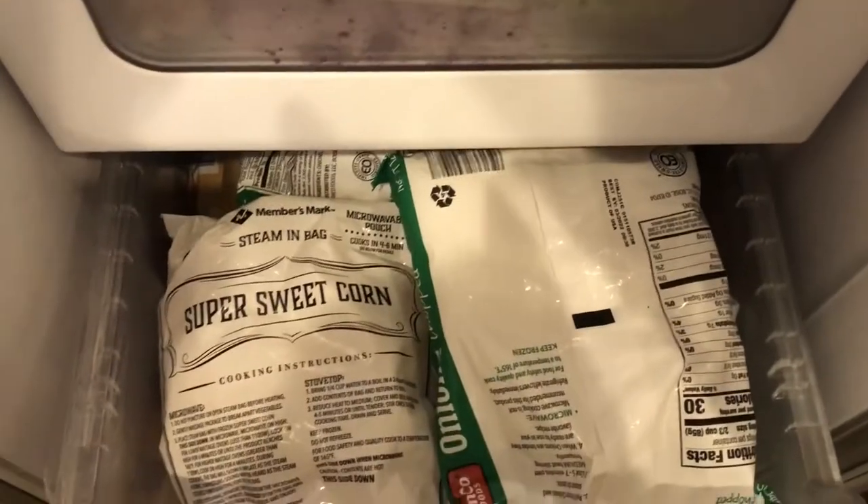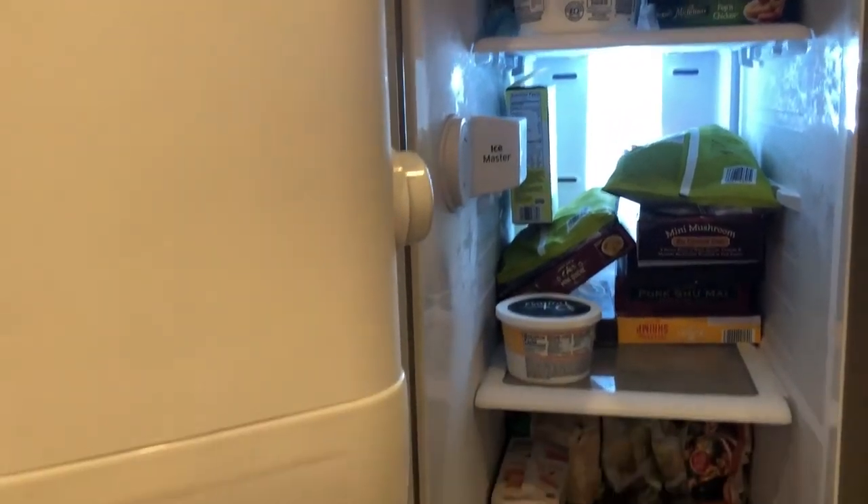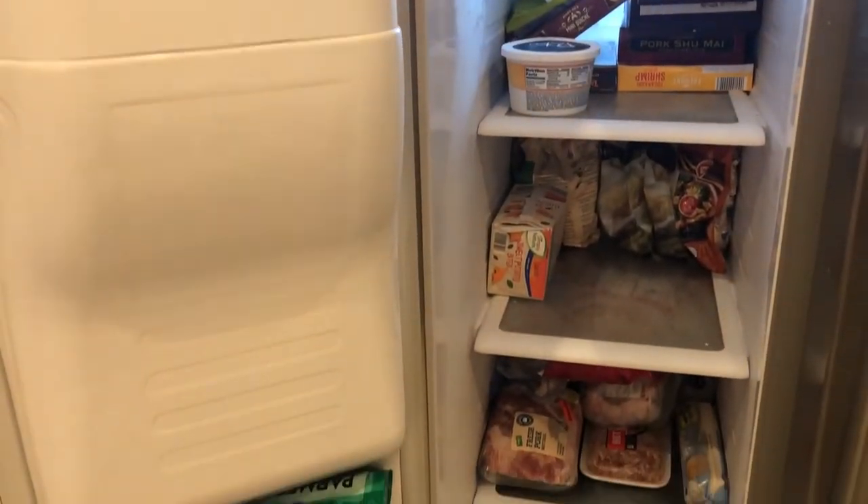And here's the other drawer — more vegetables. But the shelves are pretty empty, so I'm proud of that. Let me take you outside to see the outside freezer.